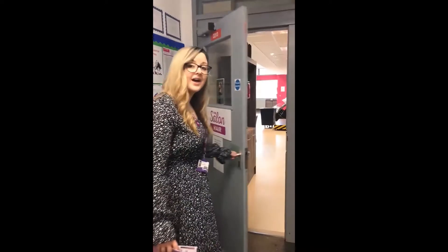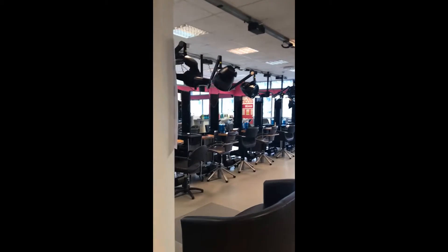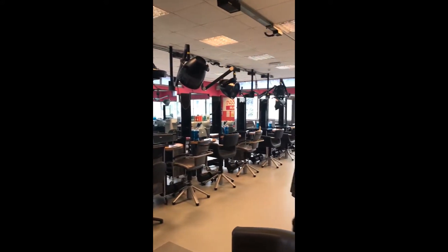We're going to head on in and look at the hair salon. This is used by our hairdressing students for both males and females. You can see that it's set up as a real salon, which is a really great learning experience for the students.